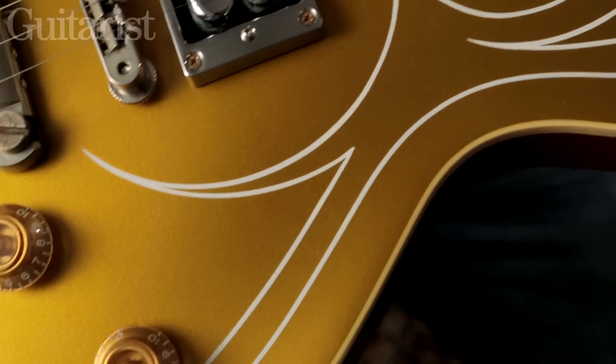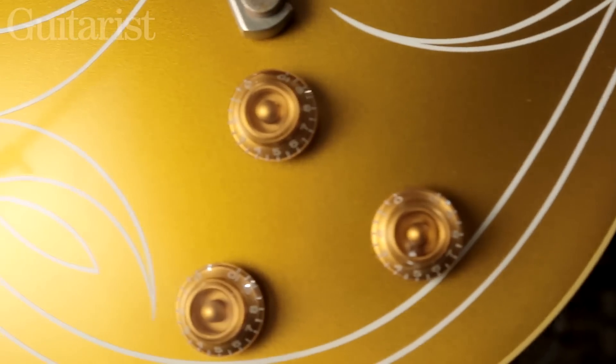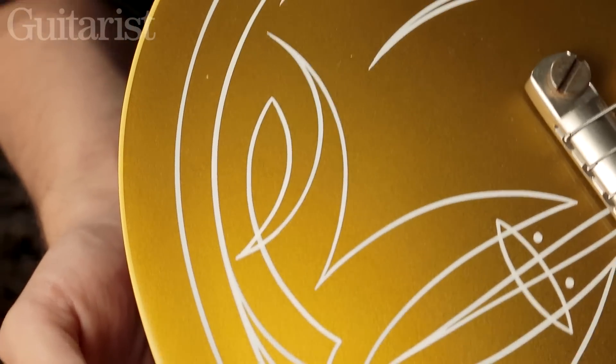There are two volume controls and one master tone control, meaning you can get every shade of grey between neck pickup full on and no bridge pickup, and the complete opposite. But you can't just switch between them as you would with a normal guitar.